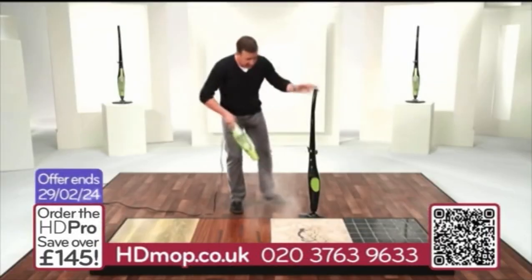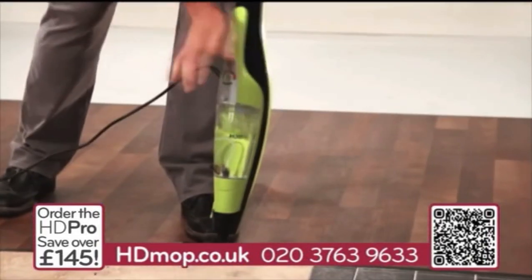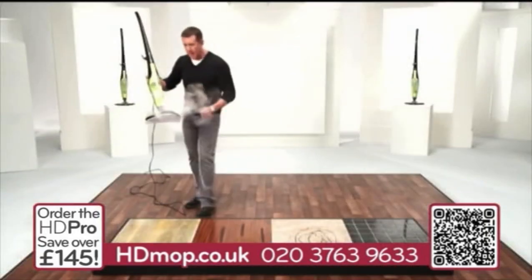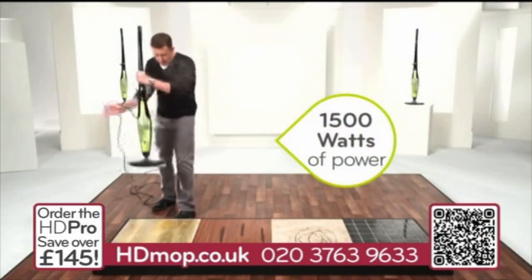Let me show you how quickly it converts from a handheld unit into an upright with one simple click. Look at the steam that I have here — and with 1,500 watts of power, you get...